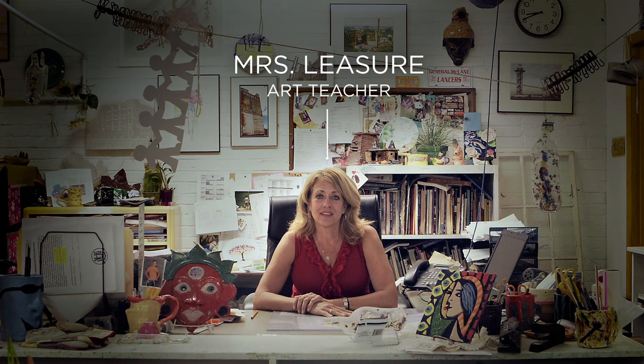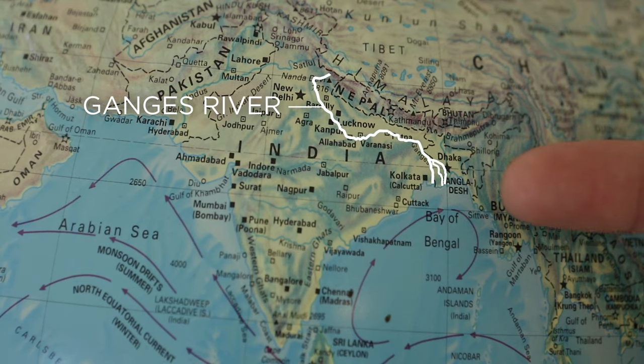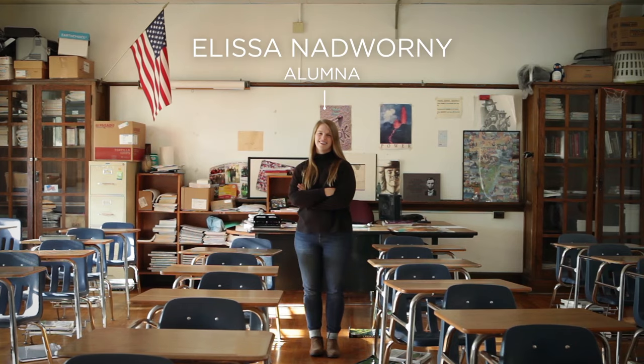Not the art teacher, Mrs. Leisure: 'I have no idea where he came from. It could have been here for a hundred years.' Not the principal, Mr. Vieira: 'The lore is it came from the Ganges. We consistently hear that it's male based on the bone structure.' And not my friend, Alyssa Nadwarni.